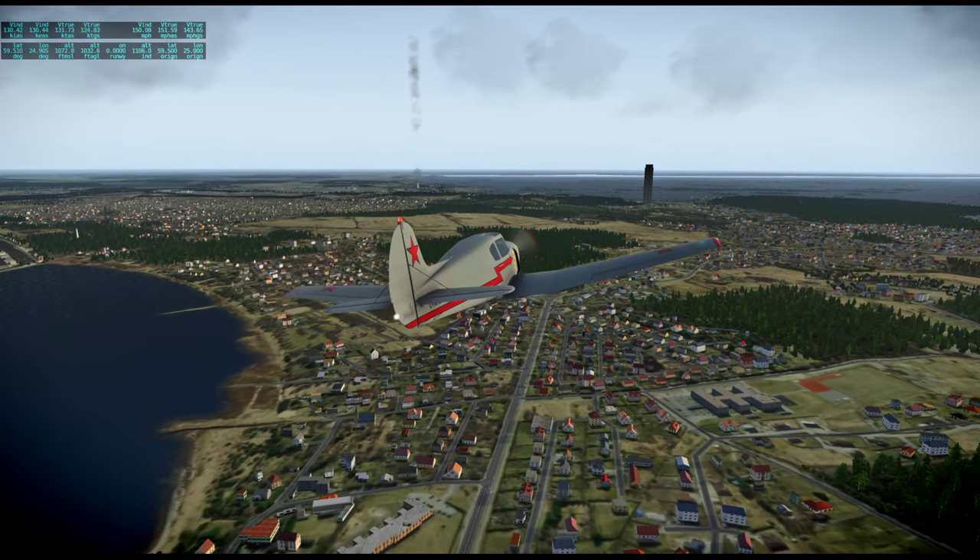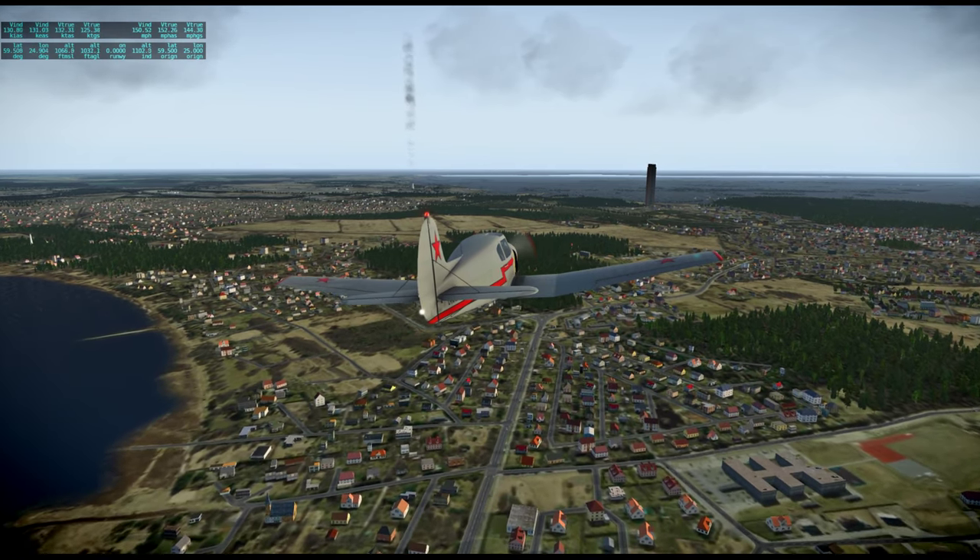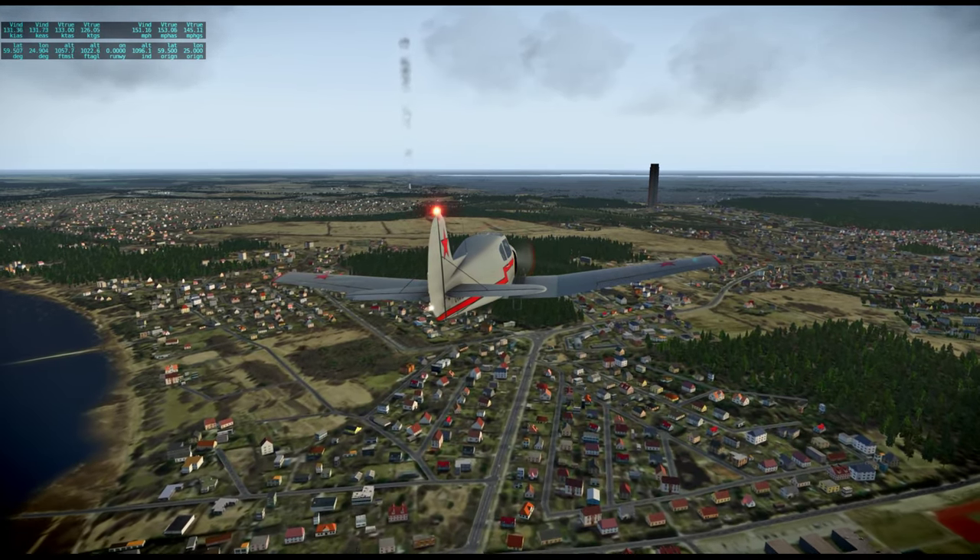That's supposed to be the TV tower, but it doesn't look like it. Got a very active cooling tower over there.